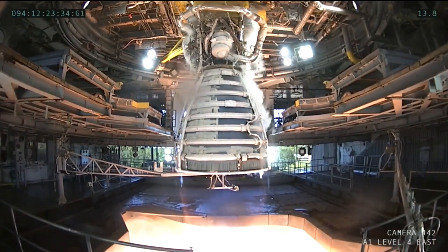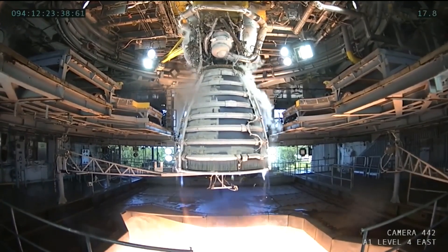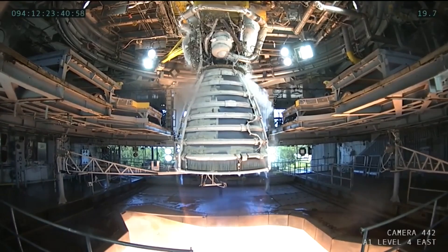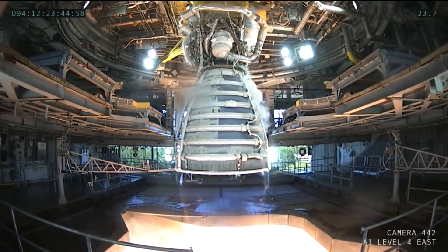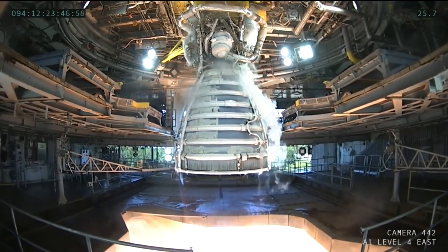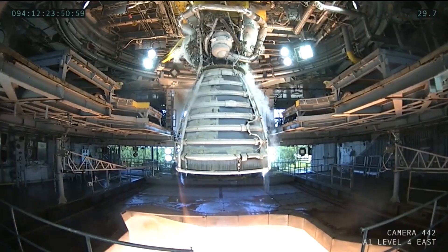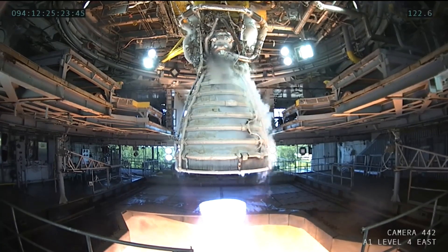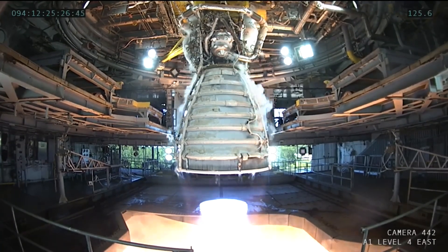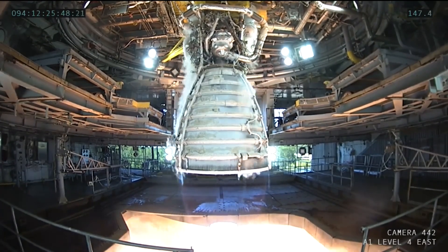The engine starts to 100% and then in this test throttles up to a high power setting. As we note often, few test details are disclosed, including the throttle profile, so we don't know if the engine throttled up to 111% or 113%. The next view of the engine that reveals the shock diamond — which shows the throttling — shows that it throttled to its 80% or minimum power level, and after several seconds it throttles up to a high or maximum power level.